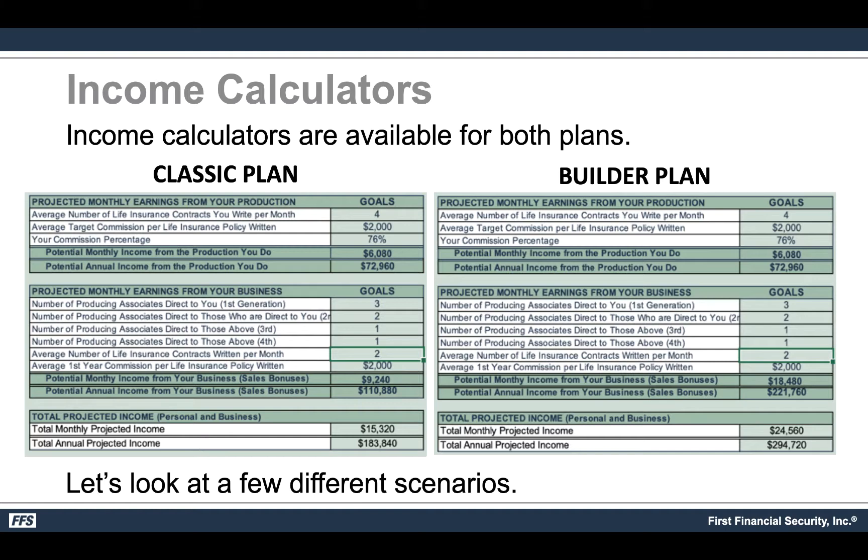We do have both calculators available for download — the classic plan and the builder plan — so you can play with them. On the left, the classic plan shows that if you write just four policies a month at an average target premium of around $2,000, you should be at around a 76% contract soon. The potential monthly income from your own panel production would be $6,080, or $72,000 annually. On the builder plan the same info applies — your contract level does not change with either plan.